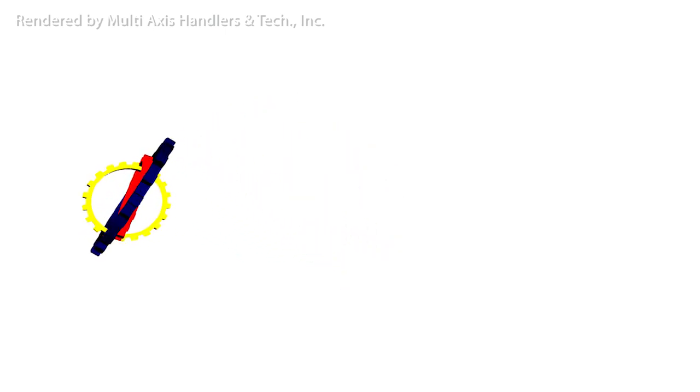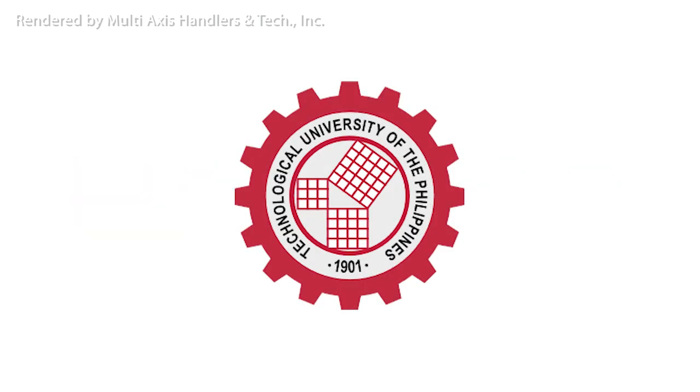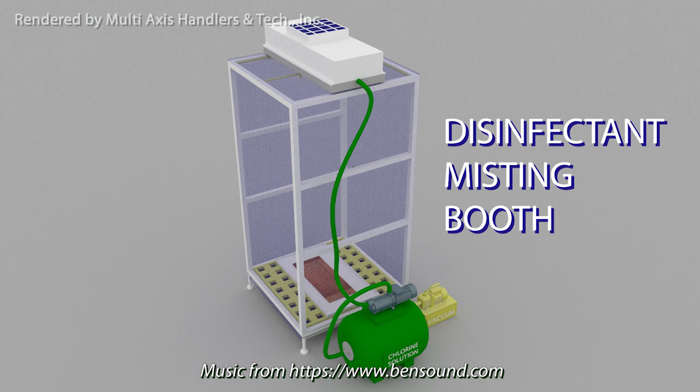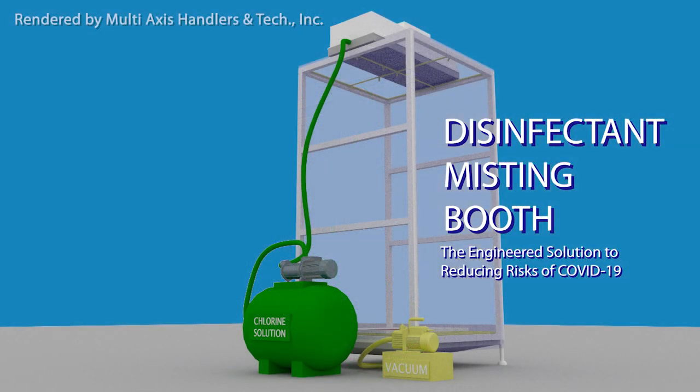This is a joint effort of Multi-Axis Handlers and Tech, Inc., along with Technological University of the Philippines Visayas alumni and friends. Disinfectant Misting Booth: the engineered solution to reduce transmission of COVID-19.